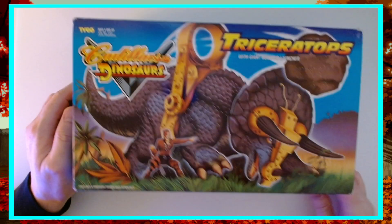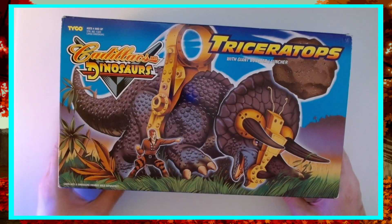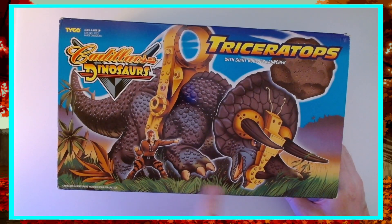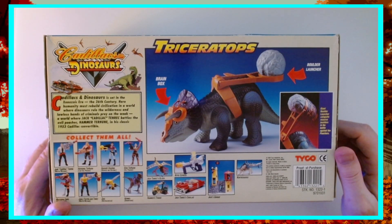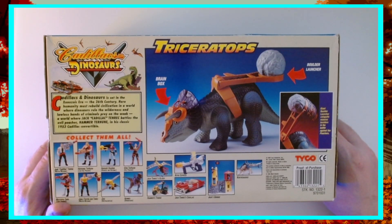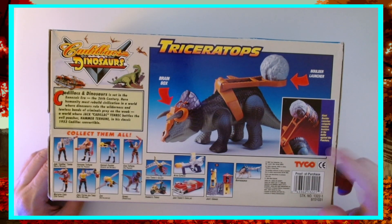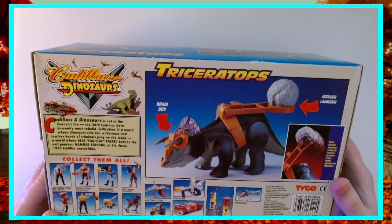We're coming up on one of the dinosaurs — the Triceratops here with giant boulder launcher. Pretty cool art here. Dino Riders fans rejoice — they have reused some of these molds and just made them different colors, different weapon and armor. It's got a giant boulder launcher that catapults massive boulders into battle against the poachers. He's got a brain box and a boulder launcher. Pretty cool — big fan.